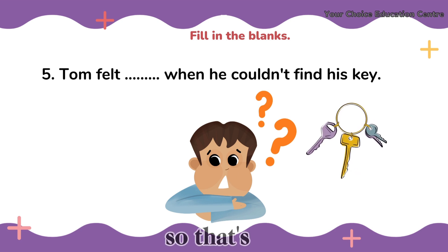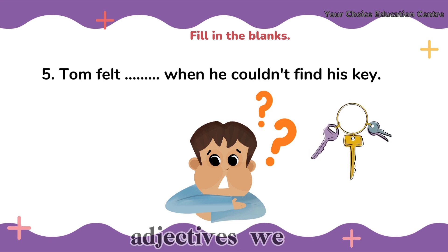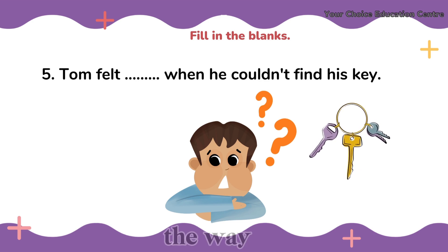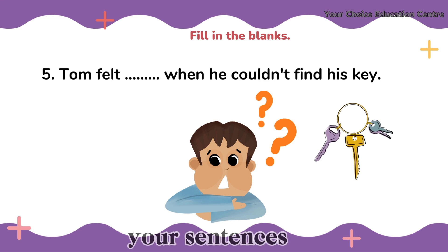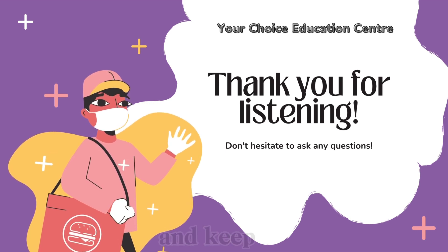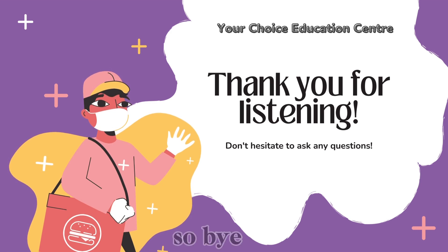Okay, so that's a wrap for today's lesson on adjectives. We hope you learned something new and had fun along the way. Don't forget to fill in those blanks and share your sentences with us in the comments below. Until next time, stay curious and keep exploring the wonderful world of words. Bye for now!